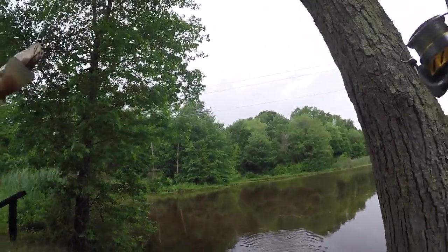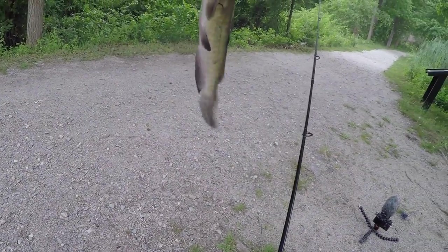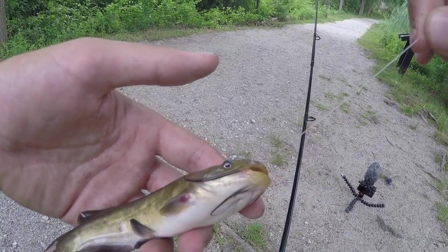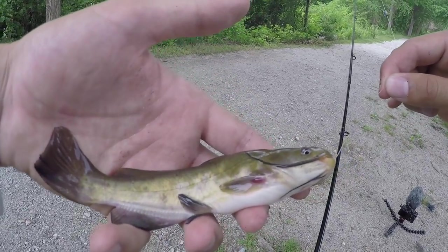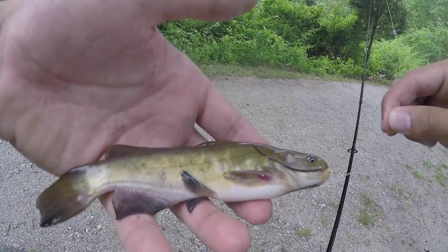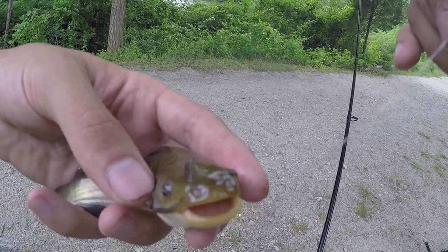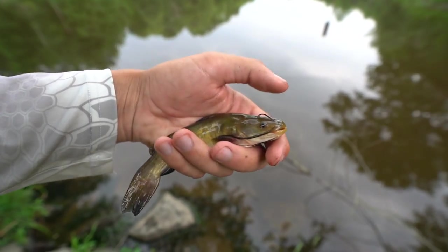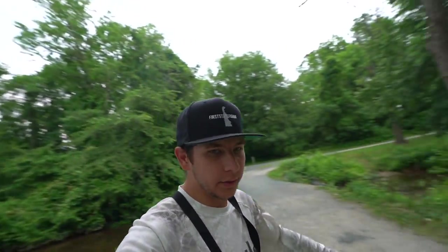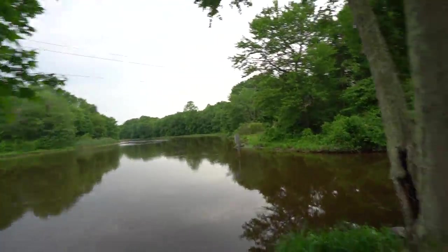I have a fish on here - what the heck is this? Third species of the day! This guy kind of swallowed it. That has to be the smallest catfish I've ever caught - even smaller than the one from two videos ago. Look at that thing, so cool. He's not hooked too bad. There he goes - that is such a cool looking fish. And it's starting to rain - about to downpour!